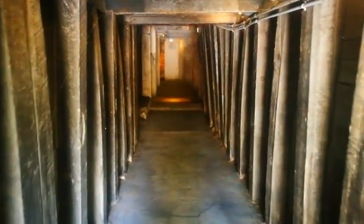Alright, how cool is exploring these tunnels? This one's Markham Mine.